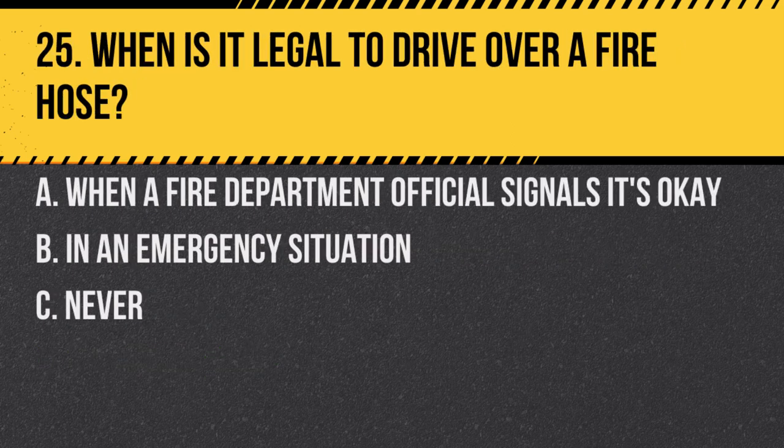Question 25. When is it legal to drive over a fire hose? a. When a fire department official signals it's okay. b. In an emergency situation. c. Never. Answer: a. When a fire department official signals it's okay. Otherwise, it is illegal to drive over a fire hose.